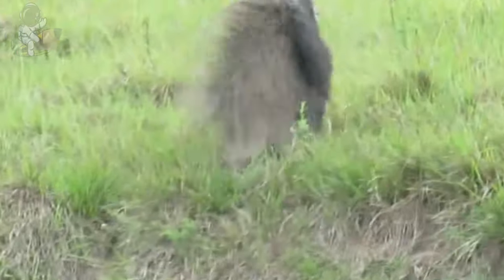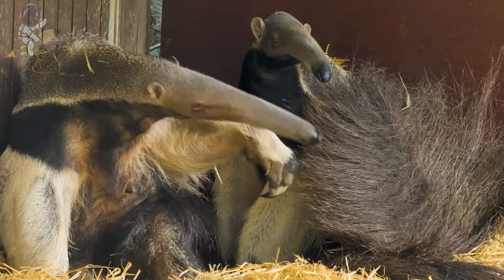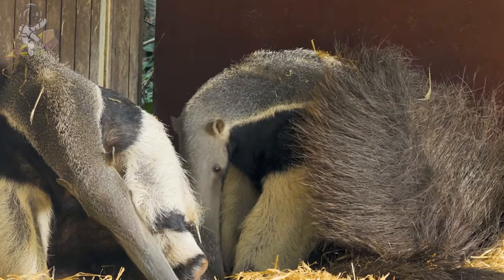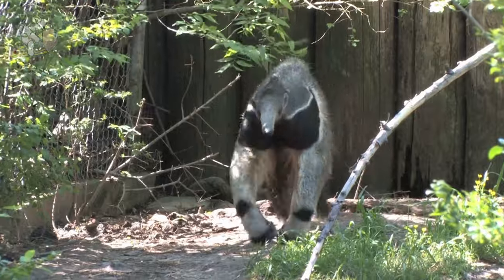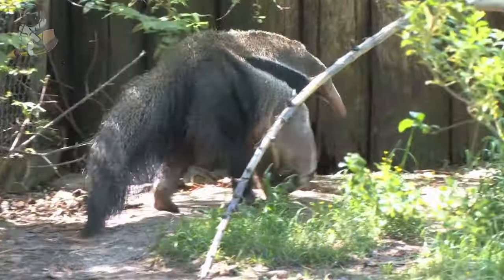Baby anteaters ride on their mother's backs for the first year, holding onto her long fur. They have bushy tails almost as long as their bodies to help balance when they walk and stand. Giant anteaters make loud snorting sounds from their long noses to talk to each other. Even though they look big and clumsy, anteaters can run pretty fast — up to 30 miles per hour.